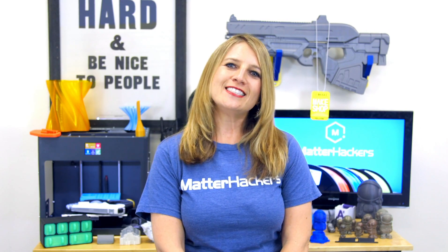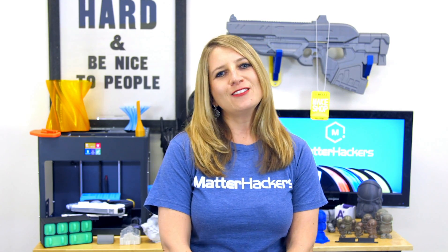The internet is for cats. Hey everybody, it's Mara from MatterHackers and this is your MatterHackers Minute.